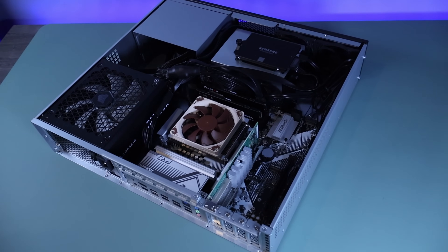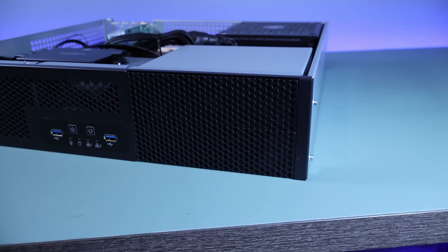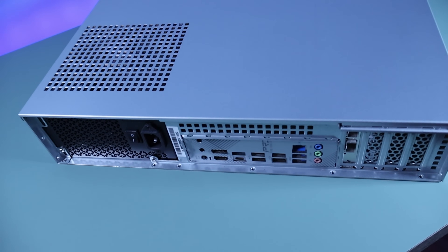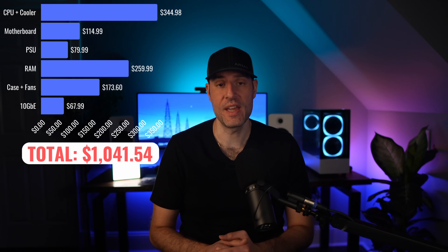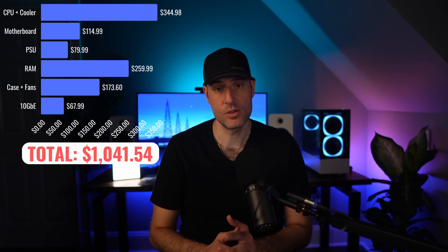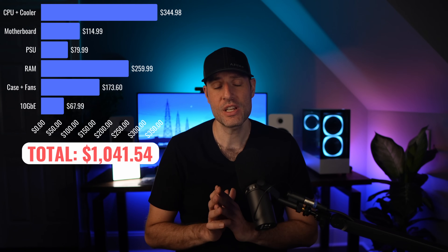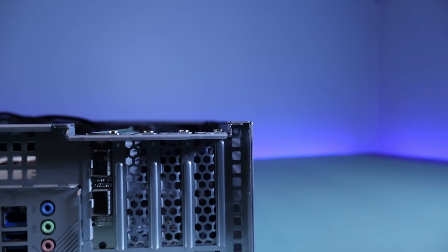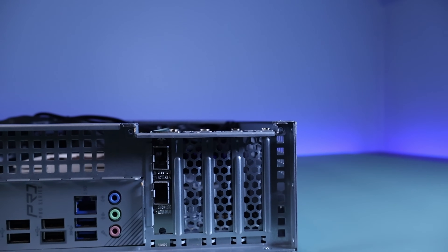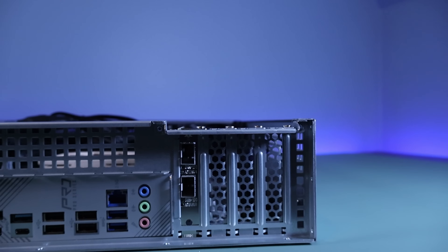That was the build, and overall I'm pretty damn happy with it. To recap the pricing — it's not a budget build, but it's also not that expensive for the performance you're getting. I paid a little over $1000 US dollars for everything excluding storage, but I'm not including that because storage is wildly different depending on what you need. That's expensive, but I didn't really wait for any sales — if I did, it would have been in the low $900 range. The thing is, you can very easily turn this into a more budget build even if you bought everything at full price.